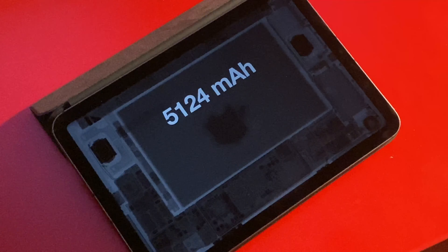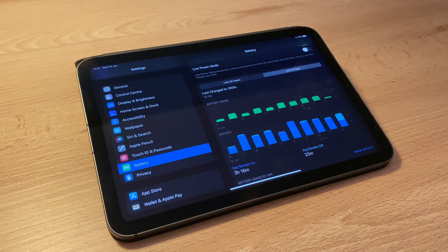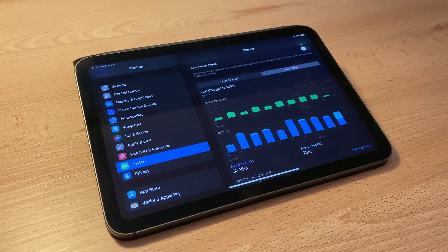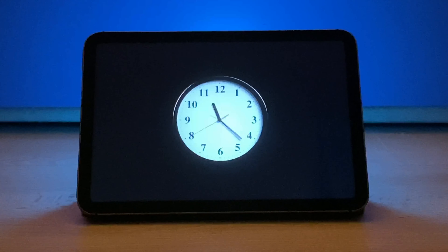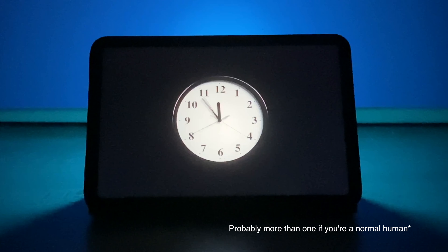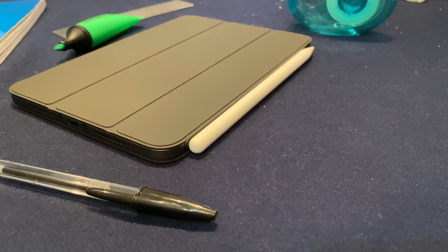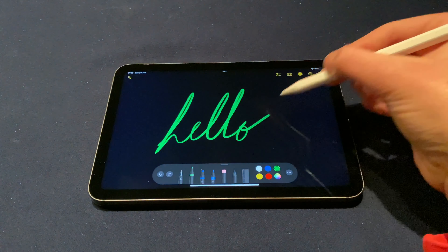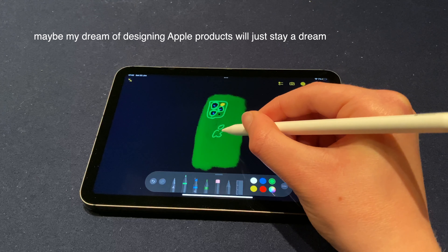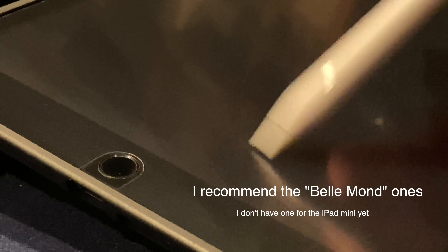Speaking of content consumption, the stereo speakers sound very nice. There are 4 grills, but only 2 of them are actually speakers, so they work in stereo only in landscape mode. They're very loud and balanced considering the size of the device. Powering all of it is a 5000 mAh battery, which lasts about 10 hours of video playback or web browsing. It usually lasts me 3 days with moderate use, though I don't yet know how battery degradation will affect screen-on time.